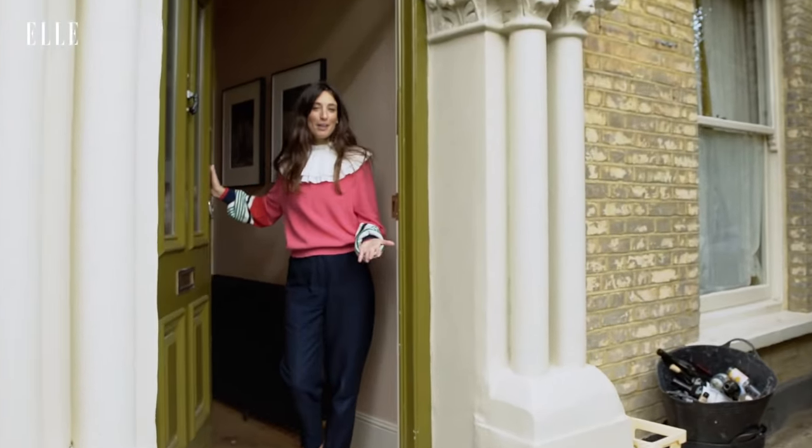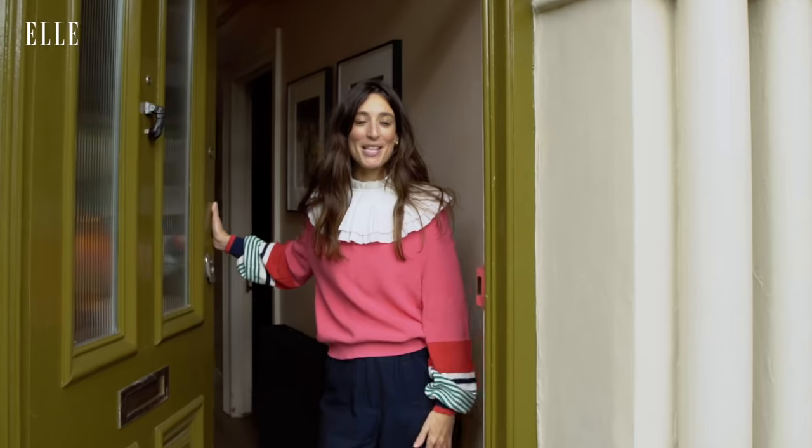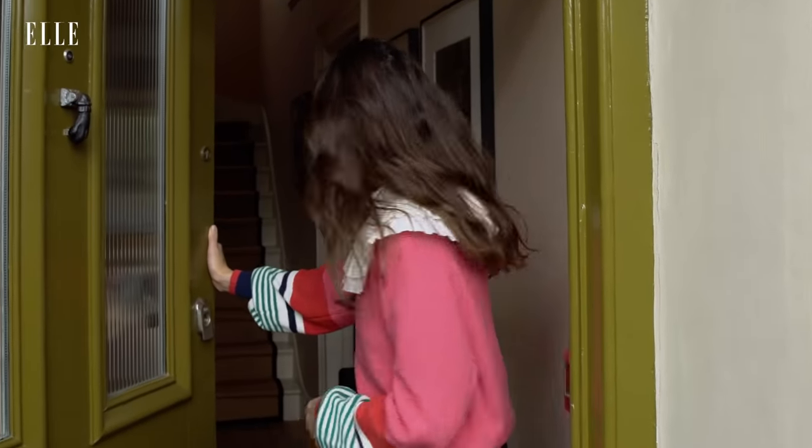Hi, I'm Laura. Welcome — this is my style, my space with L UK. Come on in, wipe your feet.